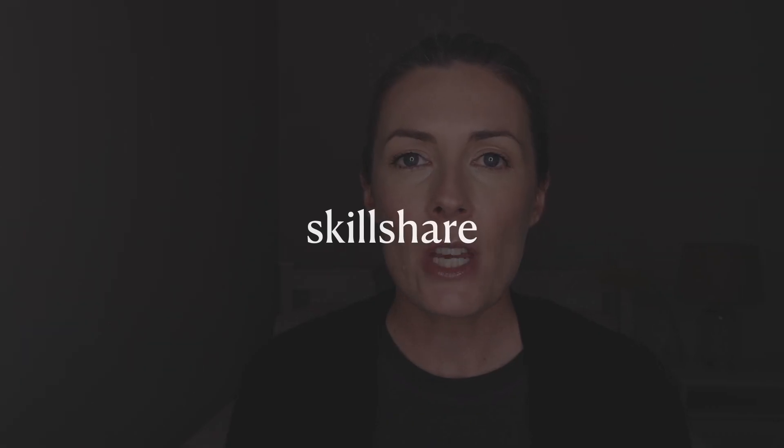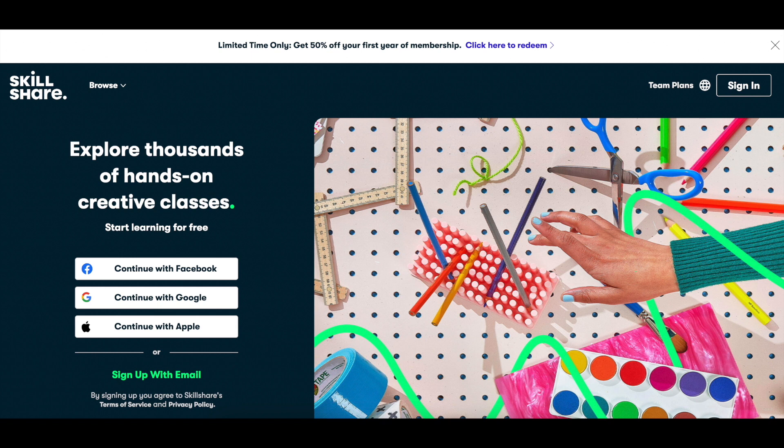The next platform is specifically for digital course creators, and that is Skillshare. Although this video is not sponsored by Skillshare, it is a great platform to host and share your online courses where there is already a built-in customer base — people are already browsing their website looking for courses to take, which helps a lot with not having to find customers entirely on your own. It doesn't cost any money to upload a course to Skillshare, but they do have guidelines your videos need to adhere to before they get approved.